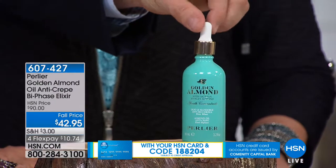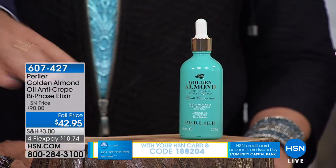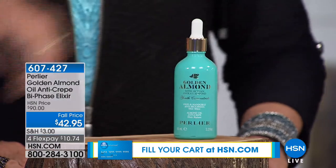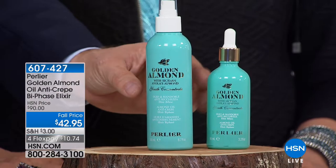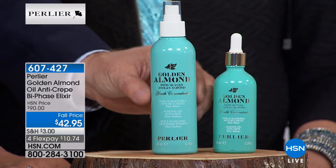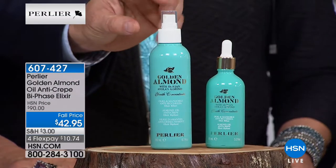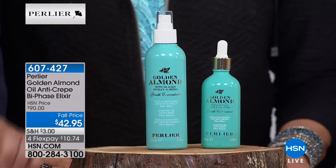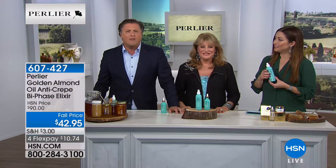This is our golden almond bi-phase oil — the first oil we've ever made to fight crepiness. We've never had anything like it, so it sells out all the time. This one is $50, so what we did is create a one-time batch that's more than twice the regular size with a fine mist sprayer — our golden almond bi-phase elixir oil for crepey skin, usable everywhere.